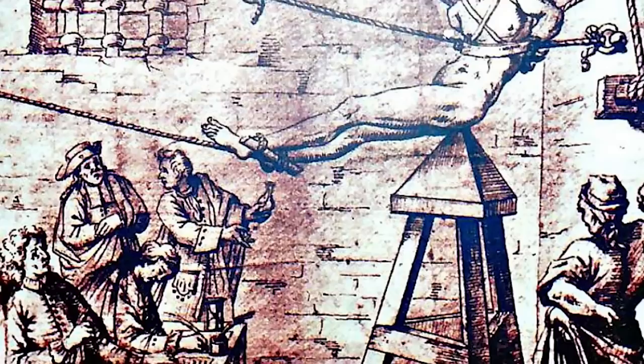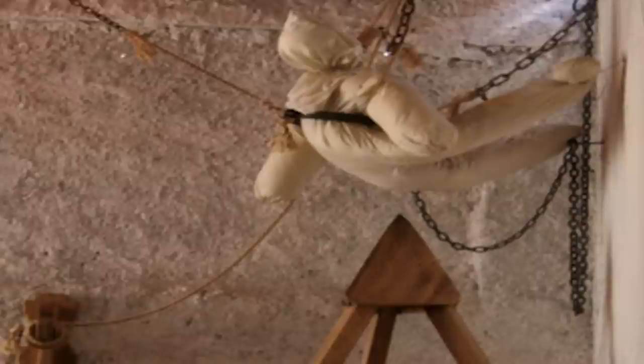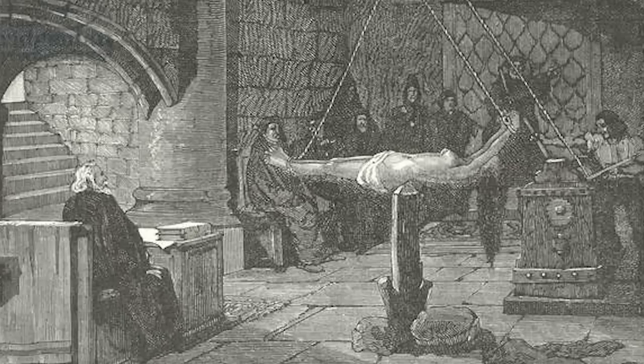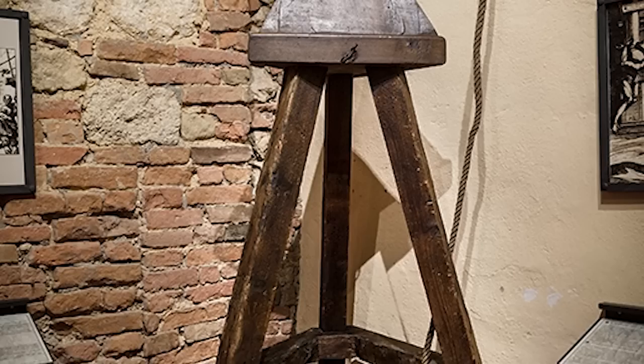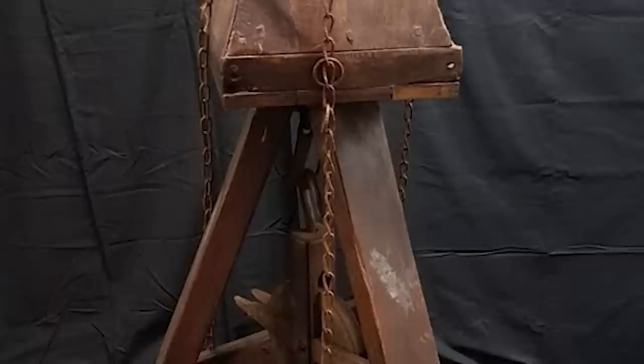Number 1: The Judas Cradle. The Judas Cradle was a torture device not designed to kill, but to inflict pain and humiliation. It consisted of a pyramid-shaped stool made of wood or metal. The victim would be stripped naked and placed on top of the stool with their hands tied behind their back. The torturer would then raise the victim by means of ropes or pulleys, causing the sharp point of the stool to be forced into the victim's anus or vagina. The weight of the victim's body on the sharp point caused intense pain and pressure, often leading to severe injuries and infections. The victim could be left on the Judas Cradle for hours or even days at a time. The device was rarely washed, causing life-threatening infections.